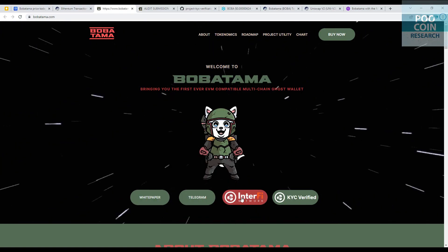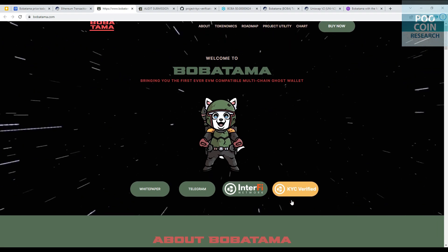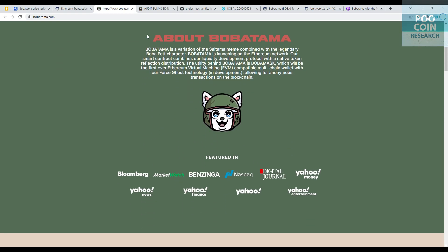This token has been audited by Interfi Network and has also completed KYC. Bobatama is a variation of the Saitama meme combined with the legendary Boba Fett character. The utility behind Bobatama is Boba Mask, which will be the first ever Ethereum Virtual Machine compatible multi-chain wallet with Force Ghost technology, allowing for anonymous transactions on the blockchain.